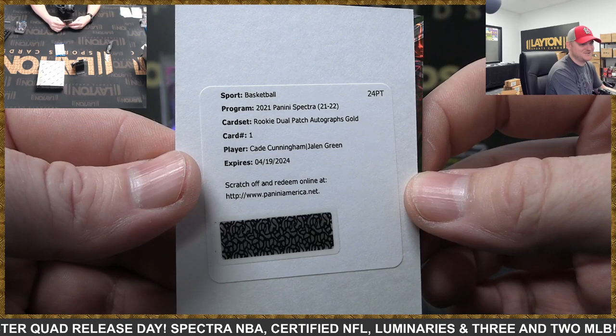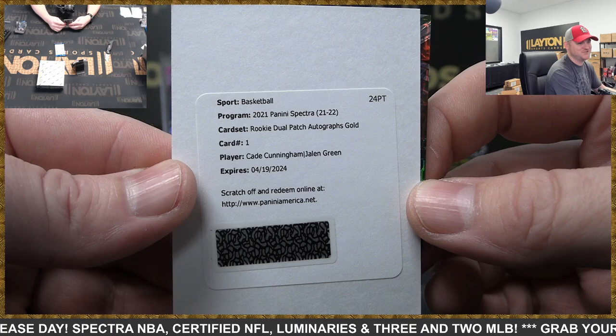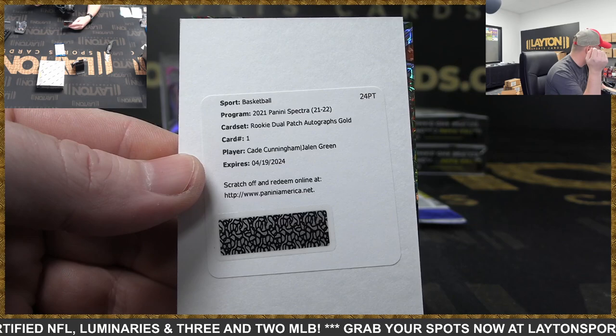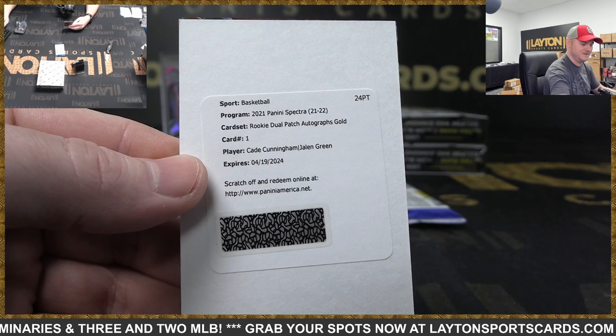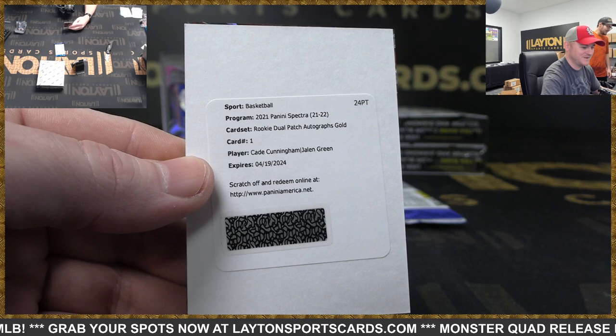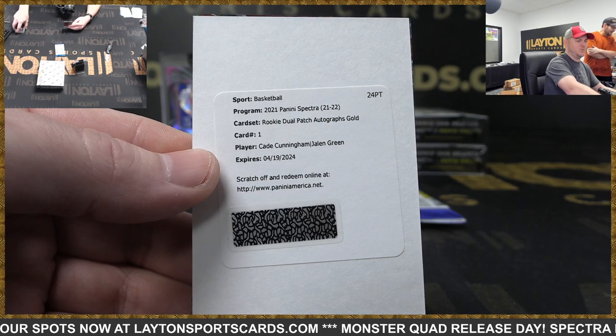Rookie dual patch autographs gold — Cade Cunningham AND Jalen Green! Wow wow wow wow! That is a monster — on-card too! Rockets and Pistons. We are not going to random that. We're going to have Lame reach out to the owners of the Pistons and Rockets today — he'll email to see if you all want to random it, if one wants to buy out the other.